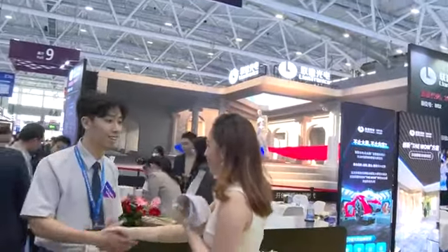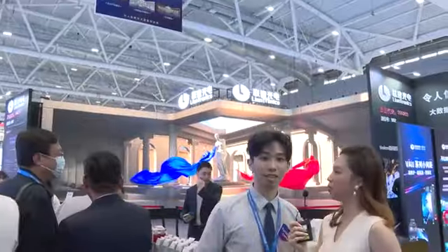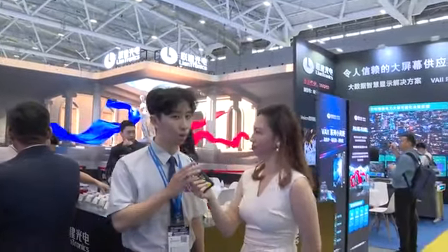Hi! Nice to meet you! Can you give us some introduction about yourself and the company? No problem. Hello, this is Jay. I'm the sales manager of LianTronics.